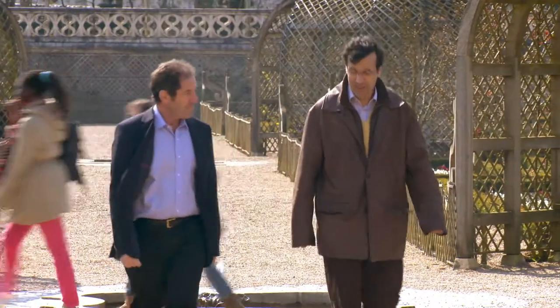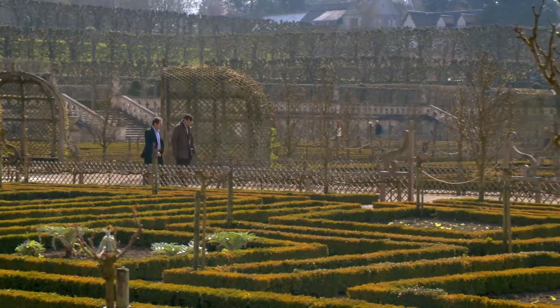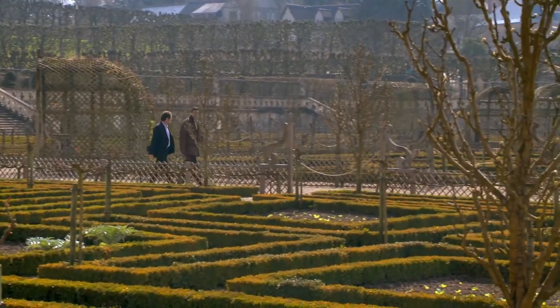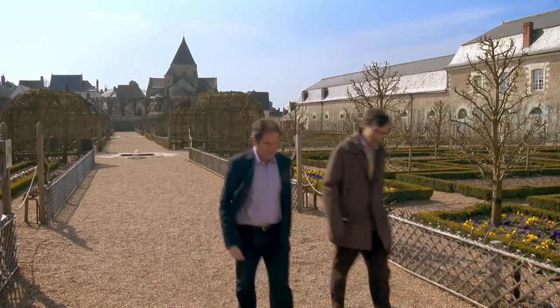Henri Carvalho, whose family has owned the château since 1906, continues to enhance and expand what many consider to be one of the most beautiful gardens in the world.